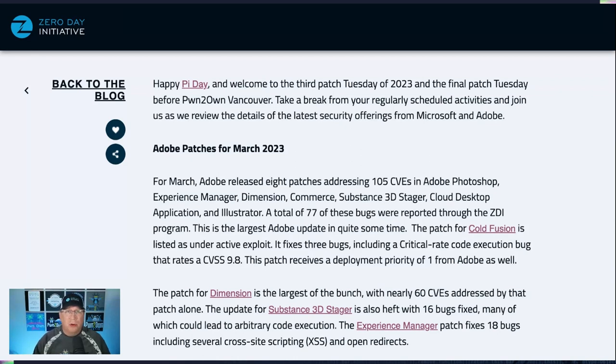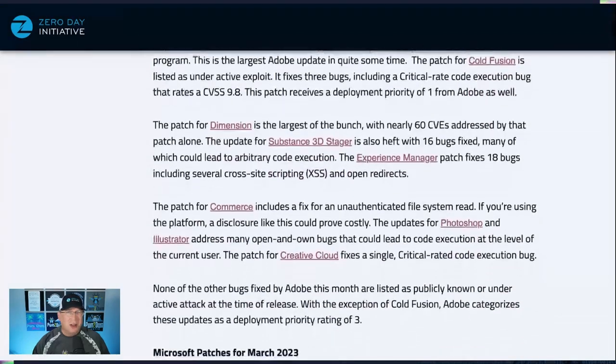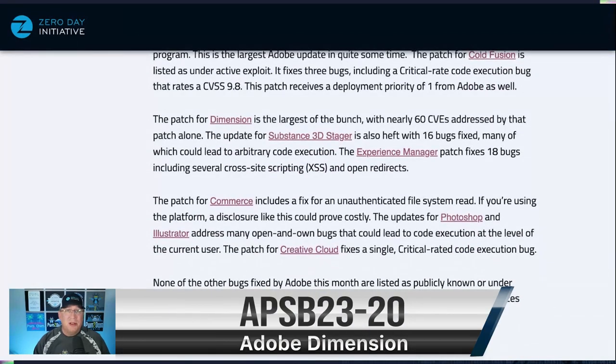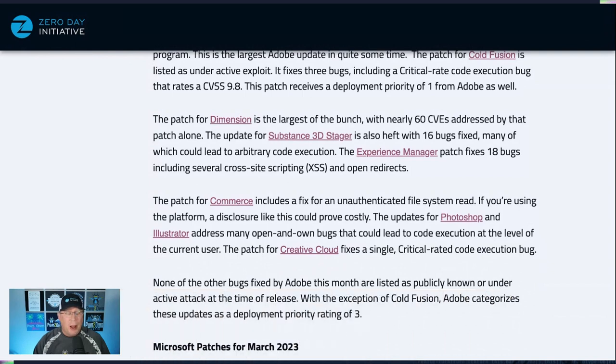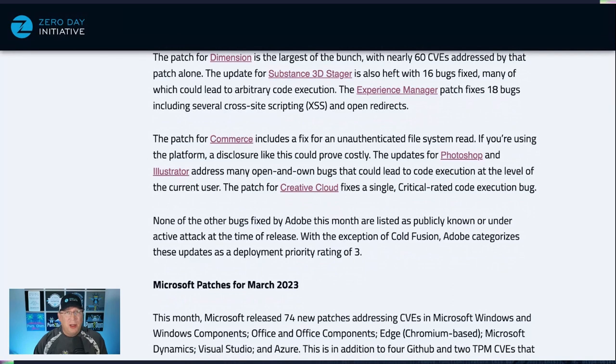Moving on through the rest of the Adobe updates, we've got a huge patch for Dimension with nearly 60 CVEs, a lot of them coming through the ZDI program through our researchers Matt Powell and Michael De Plant. They've also got a lot of Substance 3D Stager bugs as well. Experience Manager hits 18 bugs — not quite as exciting, a lot of cross-site scripting bugs. If you're using Commerce, there's some money involved, so definitely take a look at that patch. It's not code execution but it's an unauthenticated file system read.